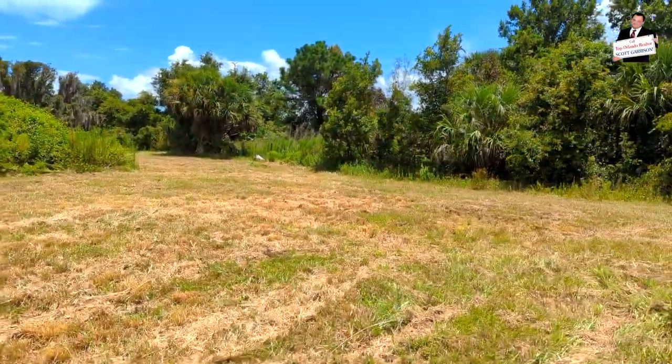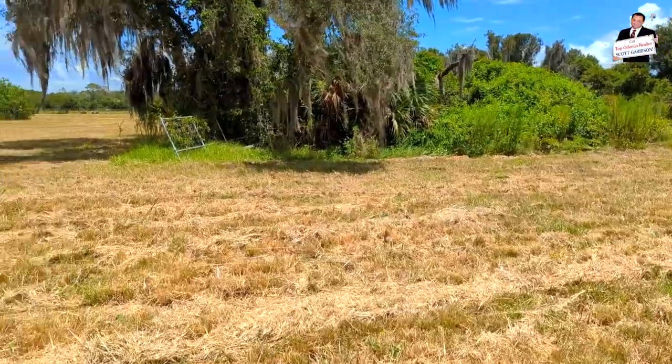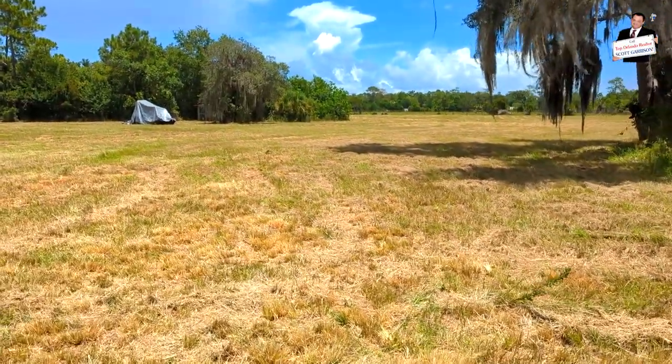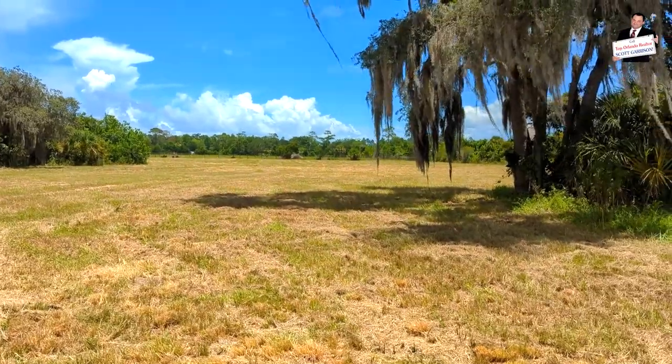Top Orlando Realtor Scott Garrison with REMAX Town & County — been out here full time, every day, day in and day out for 34 years. I've sold thousands of homes; chances are good I can help you too. What an opportunity — just listen.